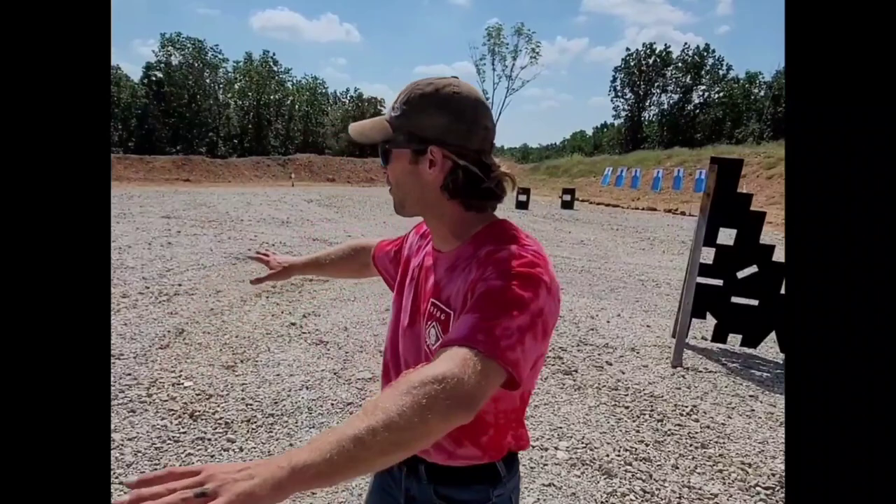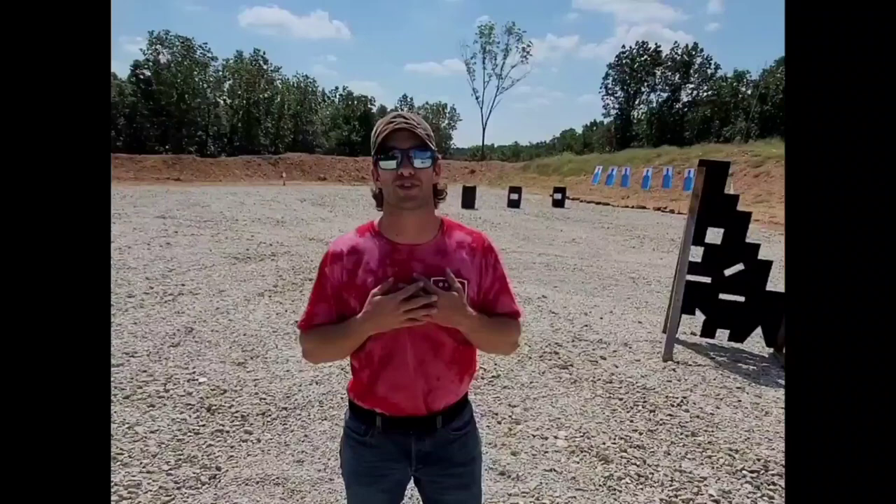The range is not perfectly flat, as you can see. There's quite a bit of undulation through the range. I did that based off of my personal experience — in all the gunfights and firefights I've been in and the different countries I've deployed to, I have never once been on a flat surface.